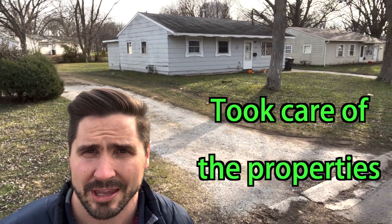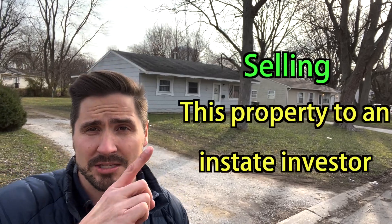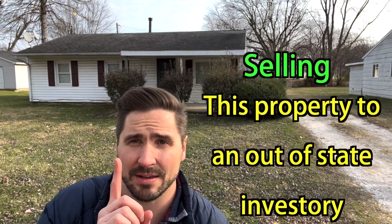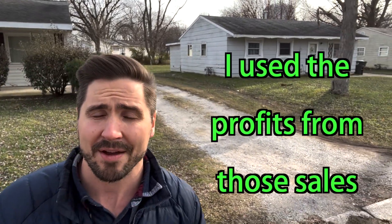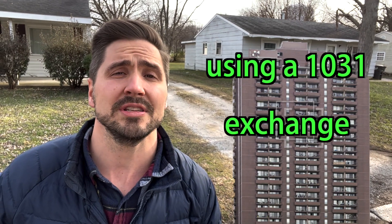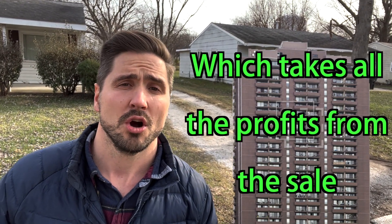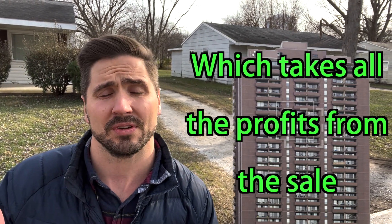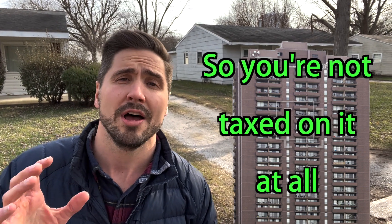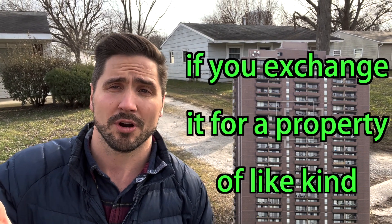I painted the properties and took care of them. I ended up selling this property to an in-state investor and this property to an out-of-state investor. I used the profits from those sales to roll into an apartment building using a 1031 exchange, which takes all the profits from the sale and defers your tax — so you're not taxed on it at all if you exchange it for a property of like kind, which I did: an apartment.